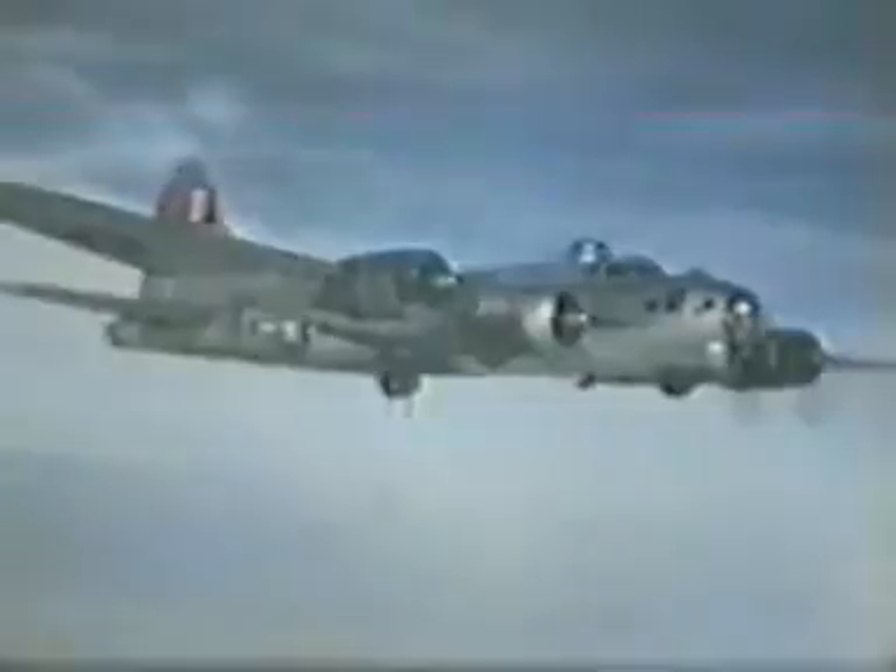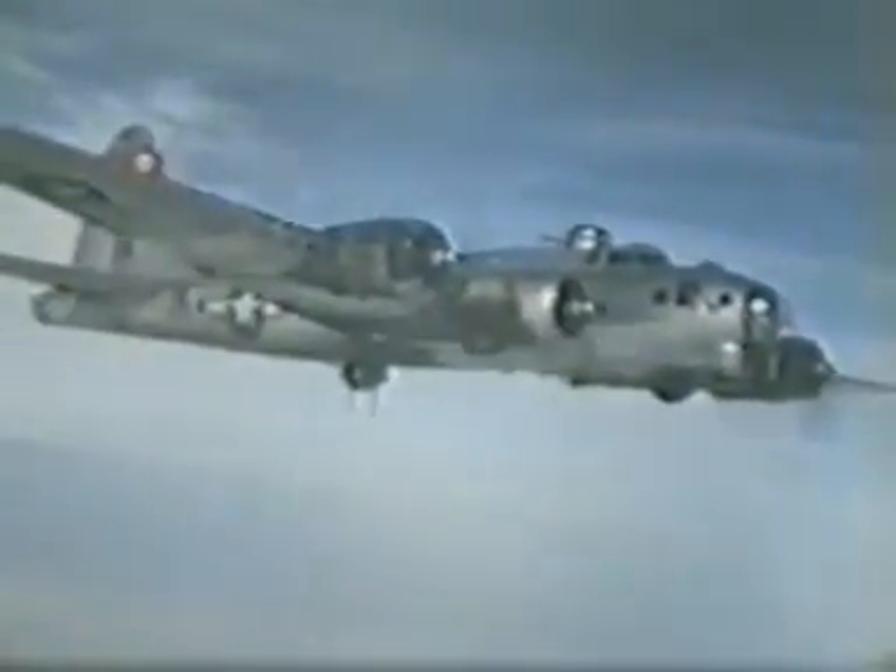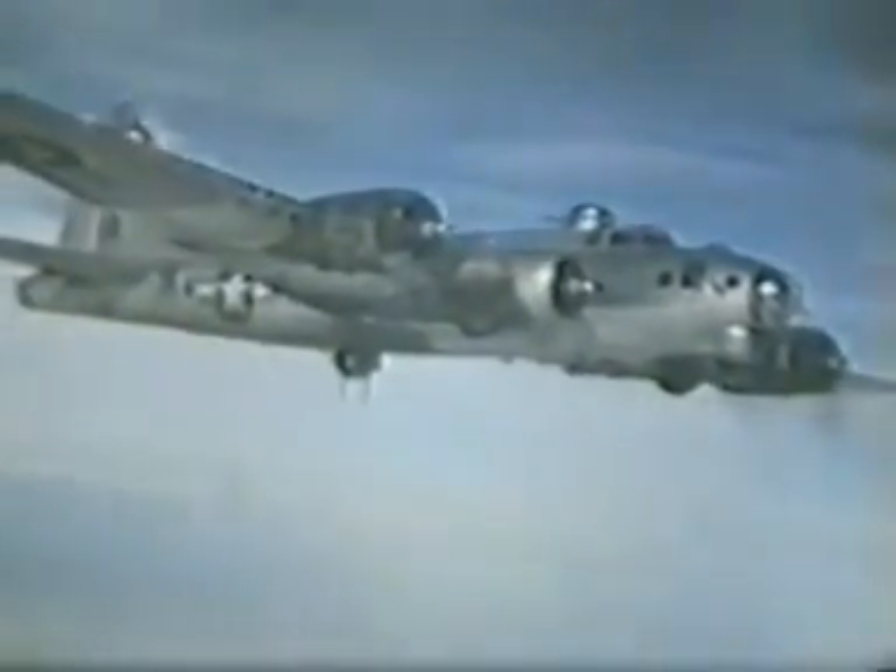A very special aerial view of the B-17 here, in close formation, taken by Doc Furness.